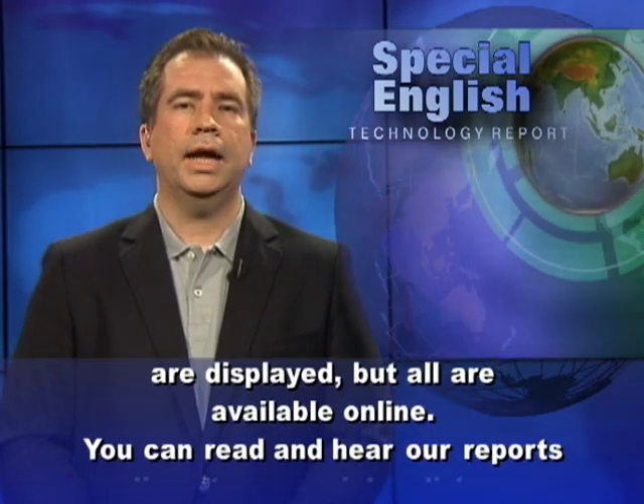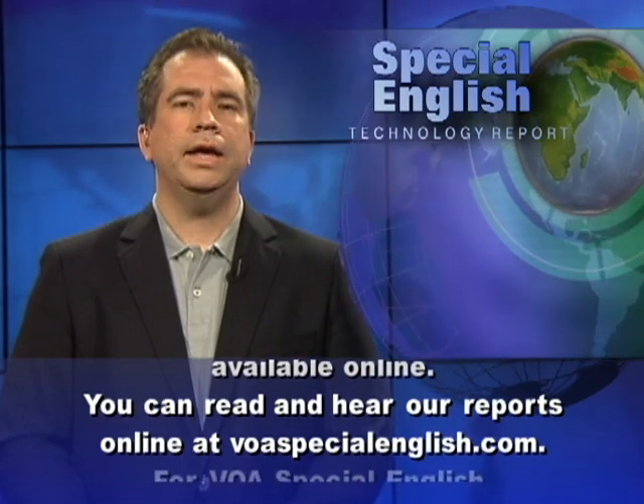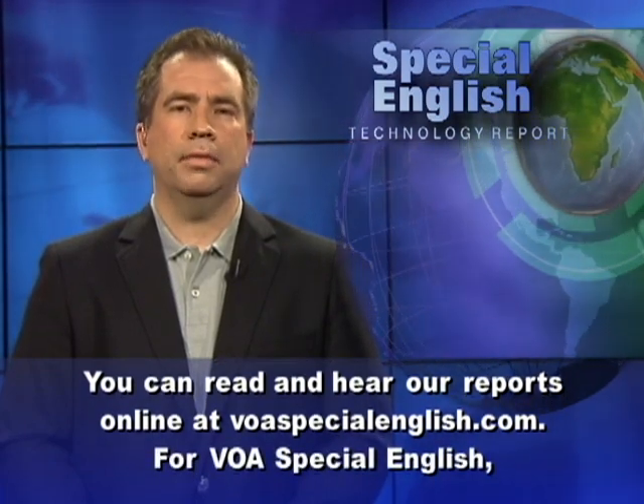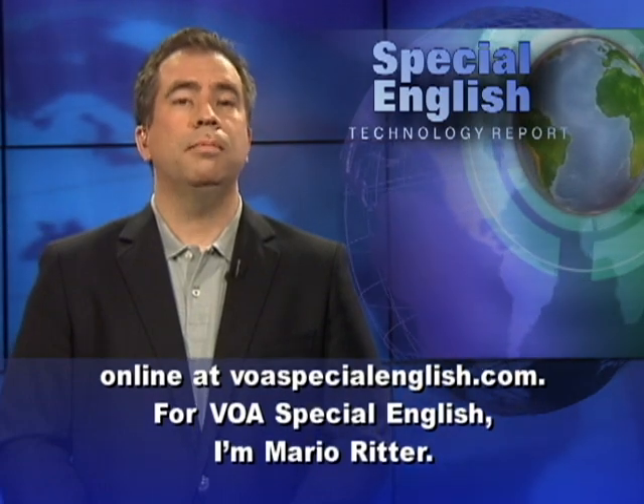You can read and hear our reports online at voaspecialenglish.com. For VOA Special English, I'm Mario Ritter.